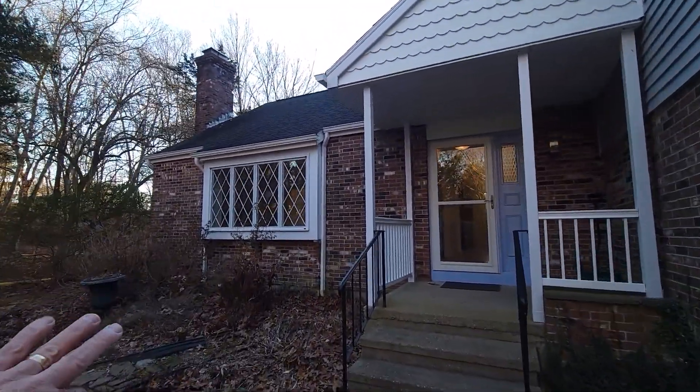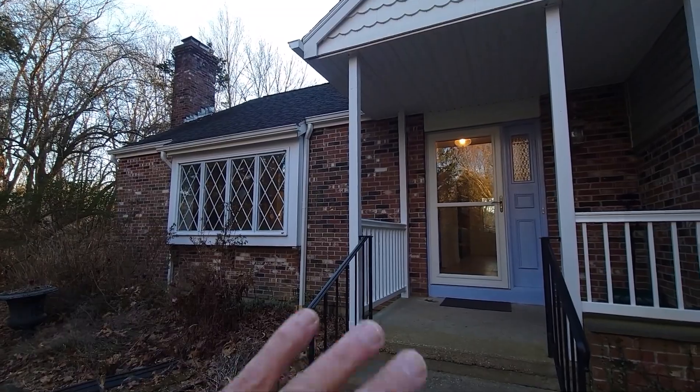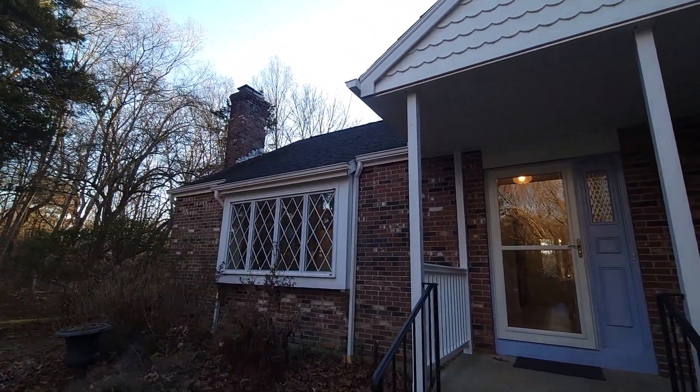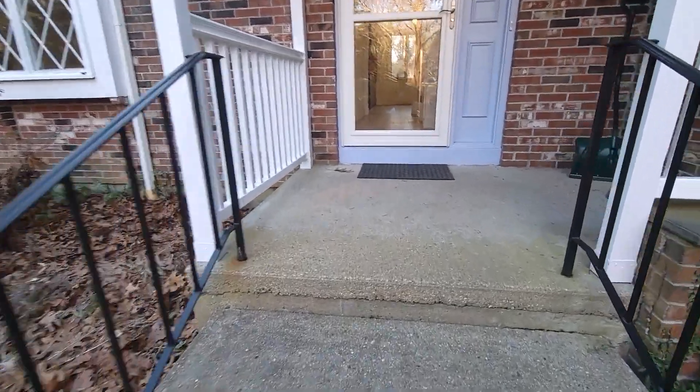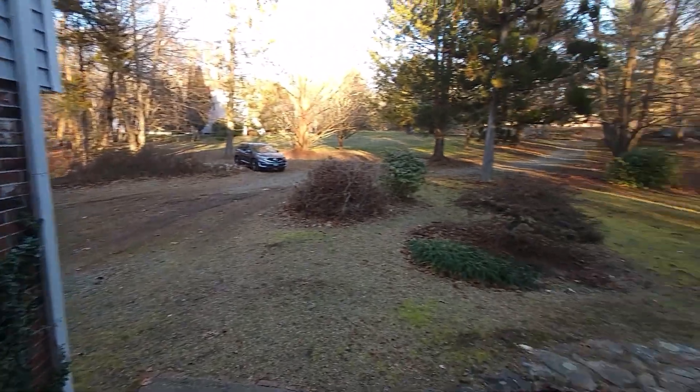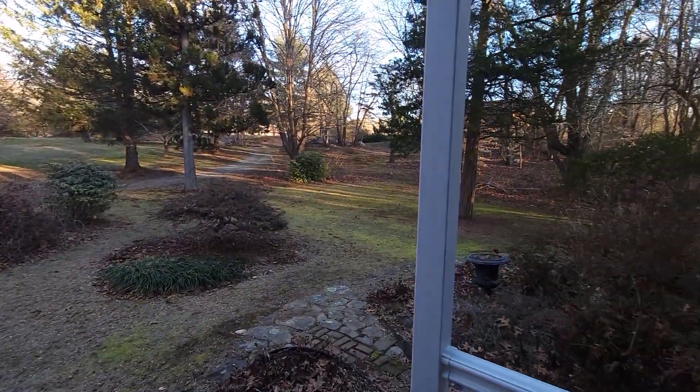A couple things to point out — this is an estate sale. There's the chimney right there; it does need a little bit of attention on the brick, a little bit of spalling. The home, though, has got a very tranquil and quiet location.